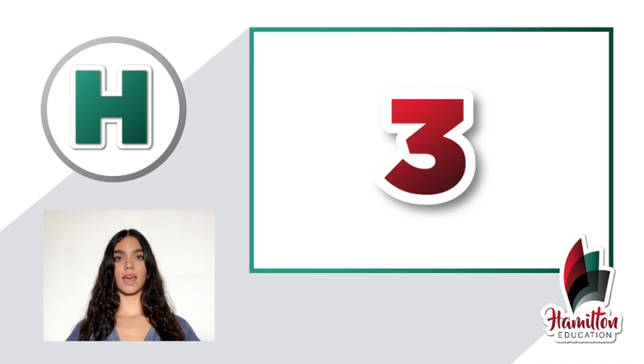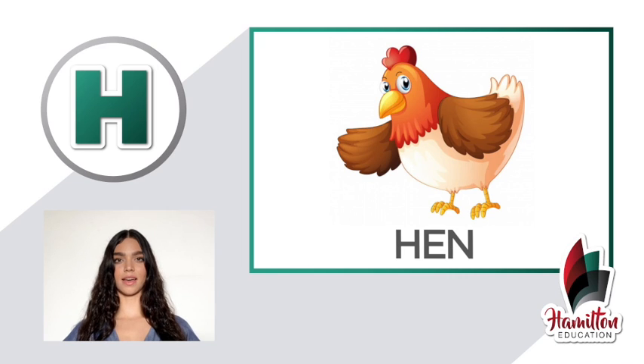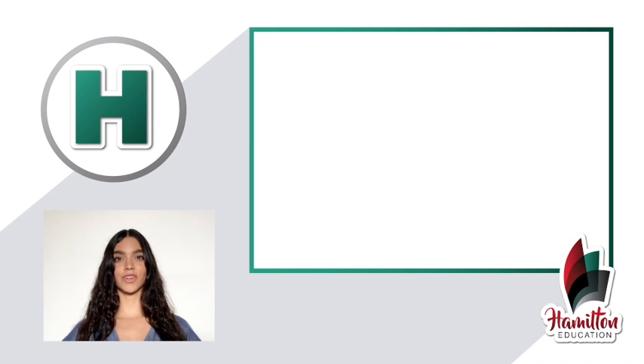Number three: hen. Gallina. Hen. Repeat — hen, hen. Good.